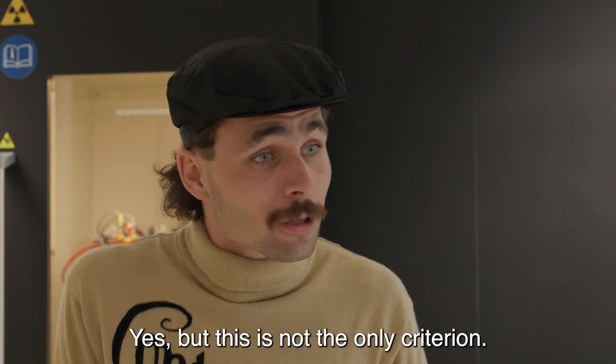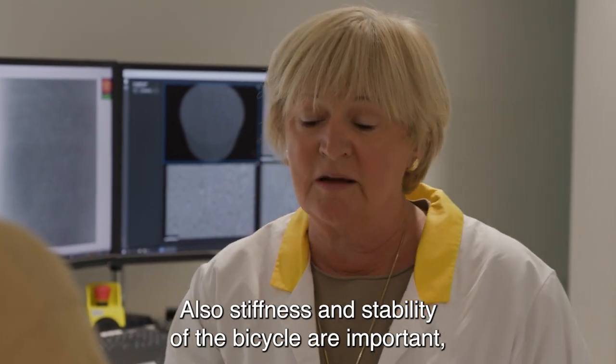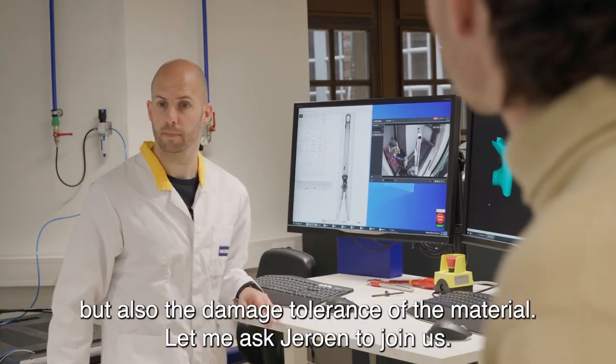Dus lichter is beter? Ja, niet alleen lichter. Ook de stijfheid, de stabiliteit van een fiets zijn belangrijk. Maar ook de schadetolerantie. Ik ga eventjes Jeroen erbij halen. Jeroen, kan je even komen?